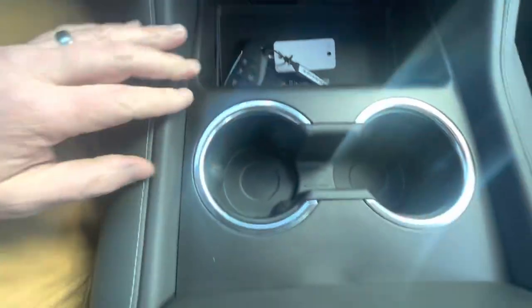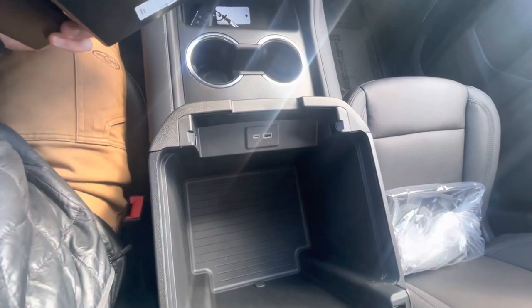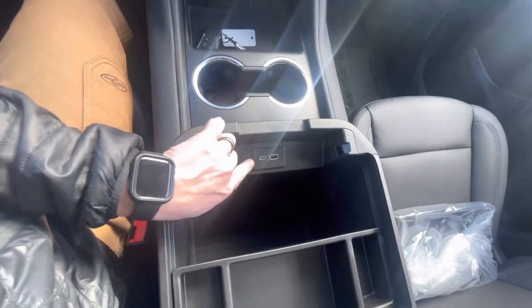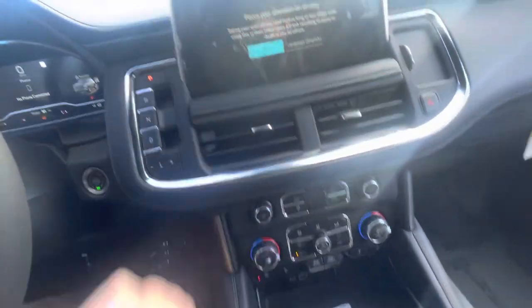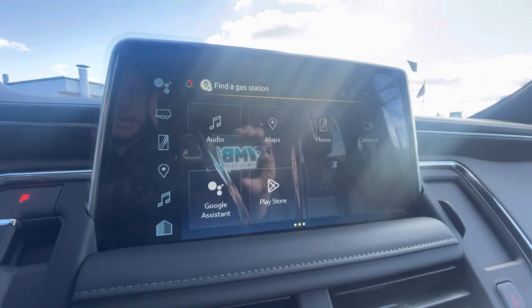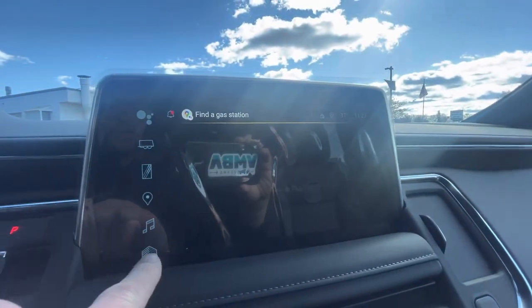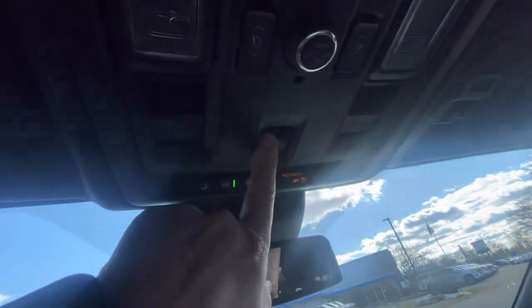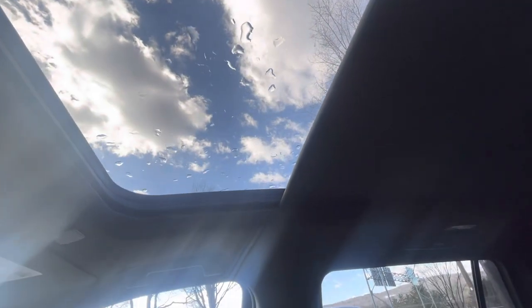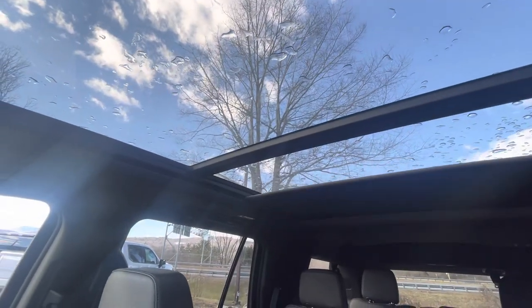Pretty cool. Cup holders and then huge deep storage — you can fit a lot of stuff in there — plus another USB charging port. Here's the touchscreen where you can sync up and place different tiles where you want them, so it's easy to use. And we've got the controls for the large panoramic sunroof right up here.